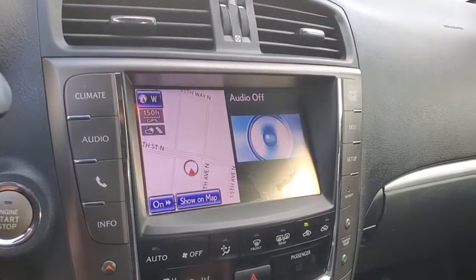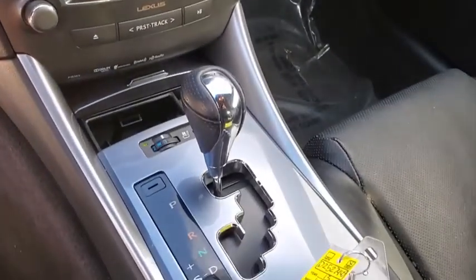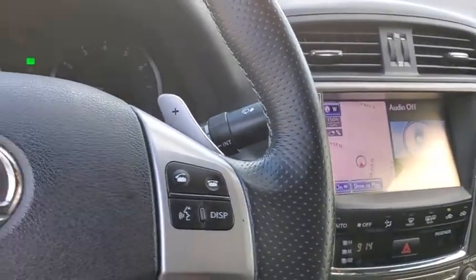CD player, rear window defroster, power windows, fog lights, security system, electronic stability control, compass, trip computer, overhead console, panic alarm, leather seats, and brake assist.